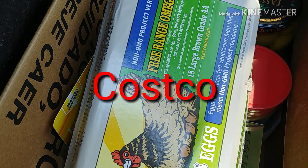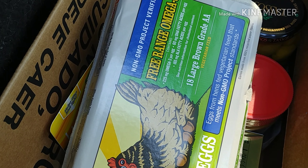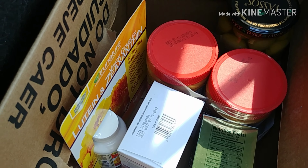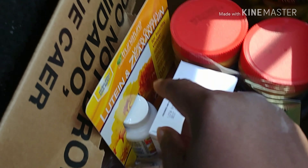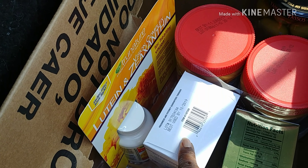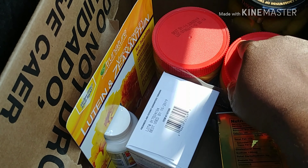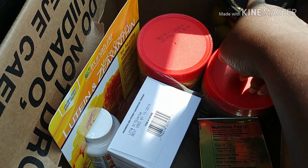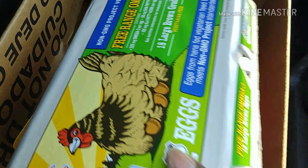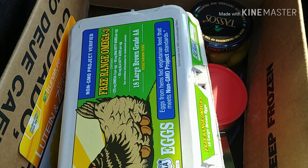This is going to be my really quick Costco haul. I have some eggs, some ground beef, some vitamins, probiotics, butter, peanut butter, and some olives. It was a very small haul. We're going to head home and start trying to cook and pull some food together.